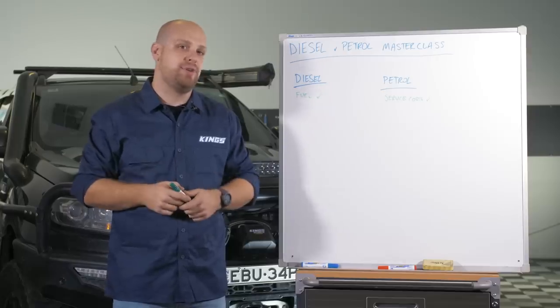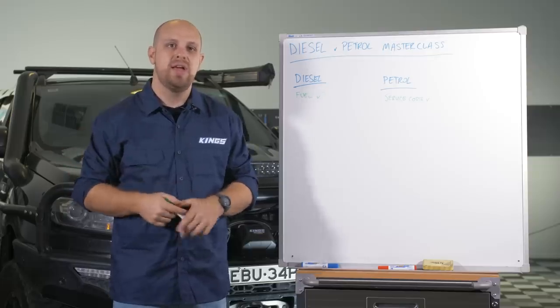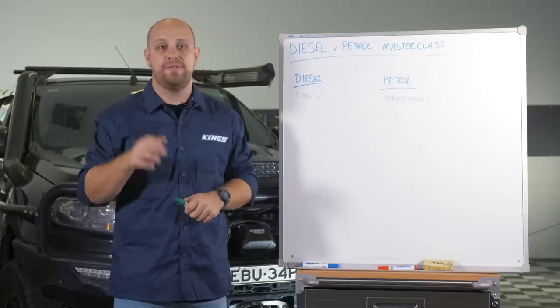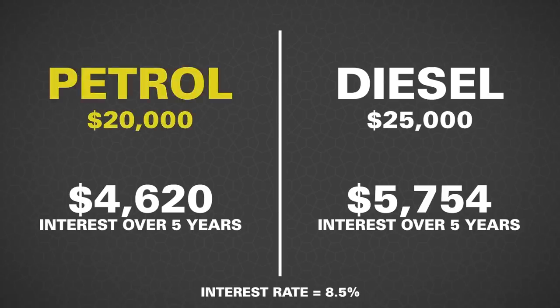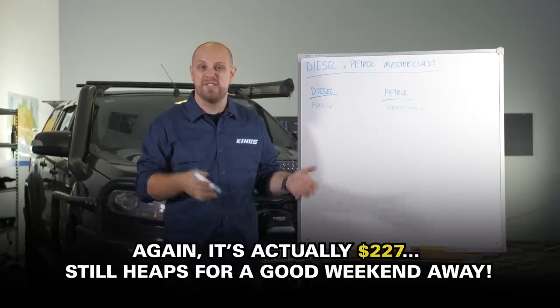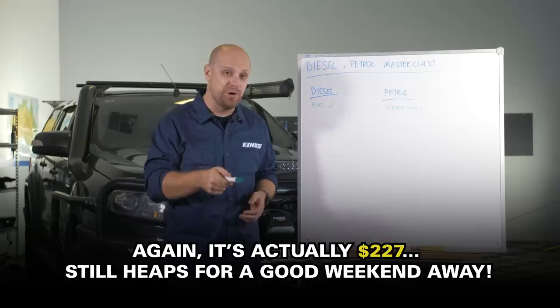Say you're looking at the car classifieds online and you find comparative four-wheel drives — a diesel for $25,000 and a petrol for $20,000. Using the current average industry secured car loan rate of about 8.5% over a five-year period: on that $20,000 loan you'll pay about $4,600 of interest, and on the $25,000 loan that jumps up to almost $5,800 — working out to about $235 extra interest you're paying on the diesel every year. It's not a whole lot, but it's still a good long weekend's camping — food, fuel, and grog — so that's definitely better in your pocket than the bank's.